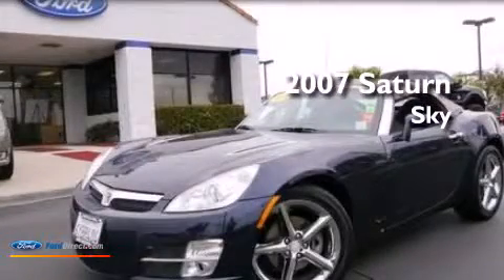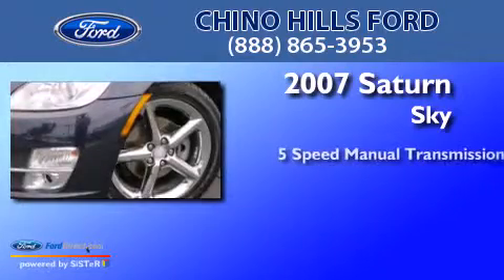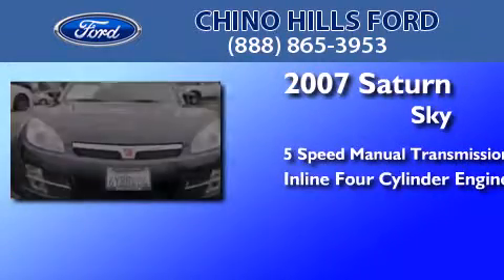This is a 2007 Saturn Sky. This car has a five-speed manual transmission and an inline four-cylinder engine.